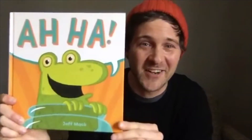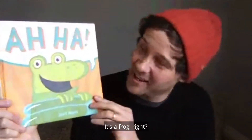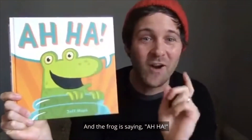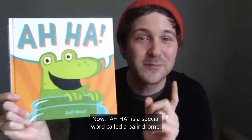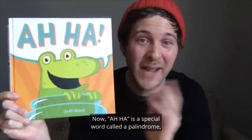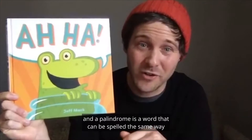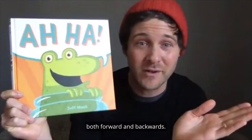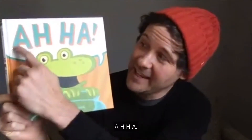What do we see on our cover? It's a frog, right? The frog is saying Aha! Now, Aha is a special word called a palindrome. A palindrome is a word that can be spelled the same way both forward and backwards: A-H-A, A-H-A. Aha!